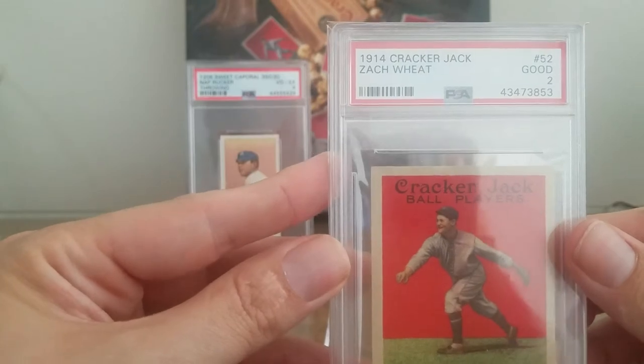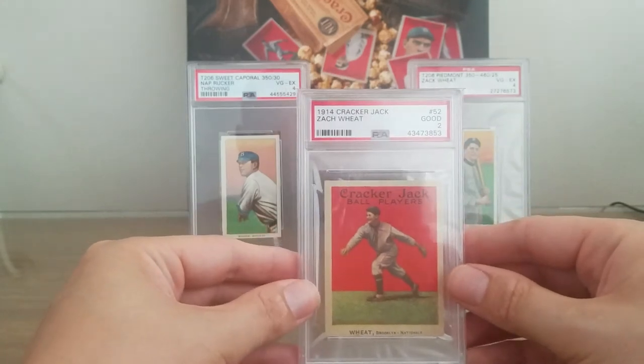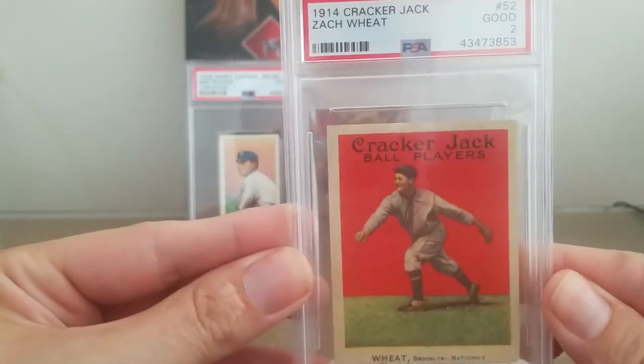So like I mentioned, I got this from PWCC. This is what they had to say about the card: tons of eye appeal for the assigned grade, which is why they gave it the exceptional designation. The offered Wheat is centered with a stunning front surface, which boasts bright color and precise clarity. Free of any visible wrinkles with well-preserved corners to boot. Typical product toning on the reverse is all that prevents a higher grade. So in their words and in mine — an exceptional copy.